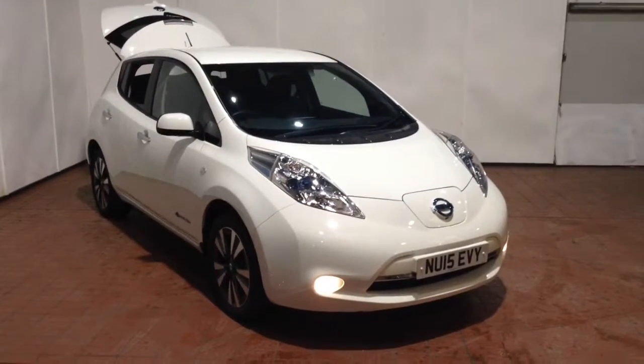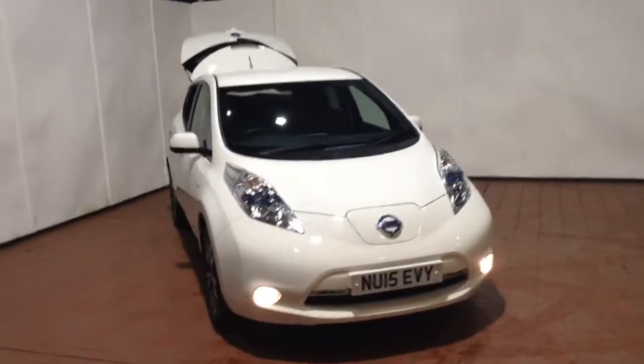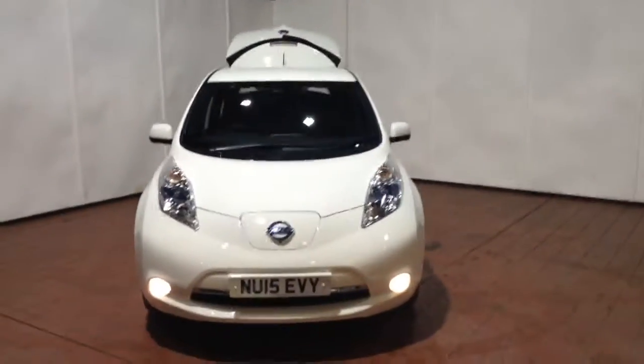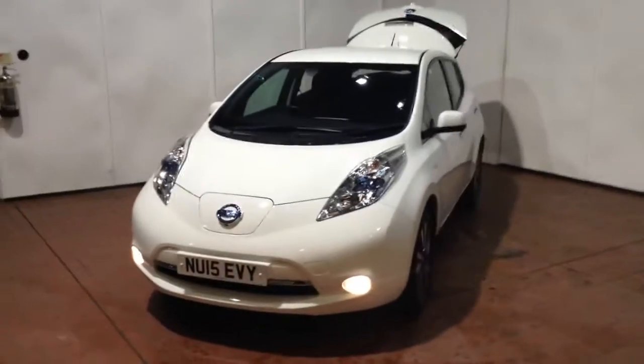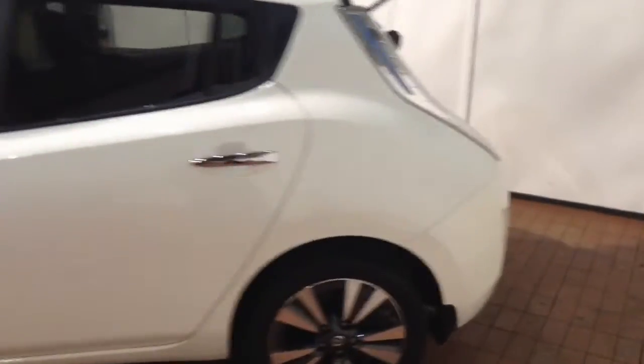Welcome to Wessex Garages in Newport. Today we have the Nissan Leaf Tecna. This vehicle is in white and it's an electric vehicle. It was first registered in 2015 and has one previous owner. Your tax banding for this vehicle is currently tax band A, which is £0 per year.